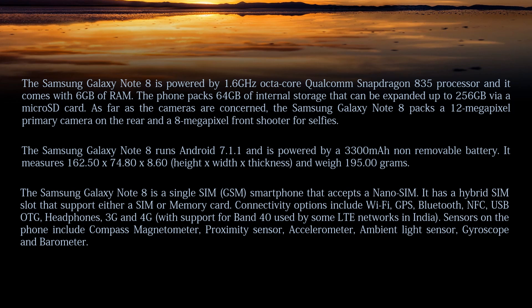The Samsung Galaxy Note 8 launched with Android 7.1.1 and is powered by a 3,300 mAh non-removable battery. It measures 162.5 by 74.5 by 8.6 mm in height, width, and thickness respectively, and weighs 195 grams. The Samsung Galaxy Note 8 is a single-SIM GSM smartphone that accepts nano-SIMs and has a hybrid SIM slot that supports either a SIM or memory card.